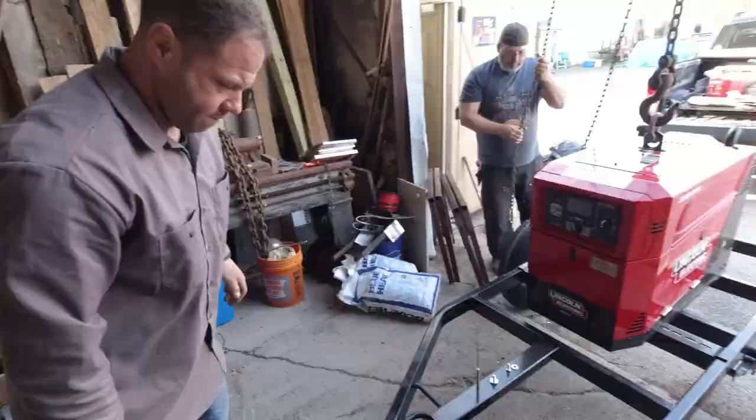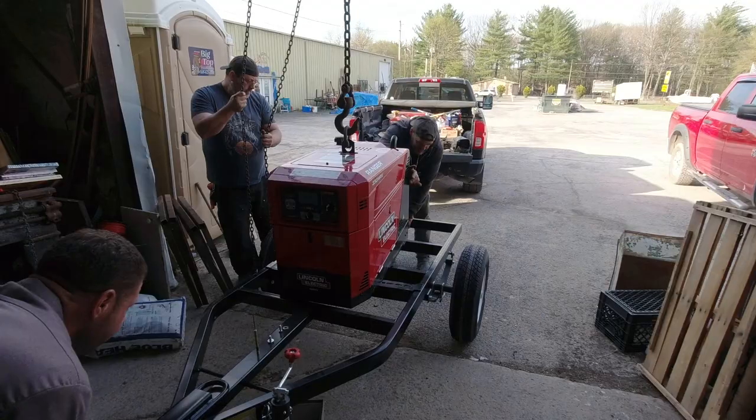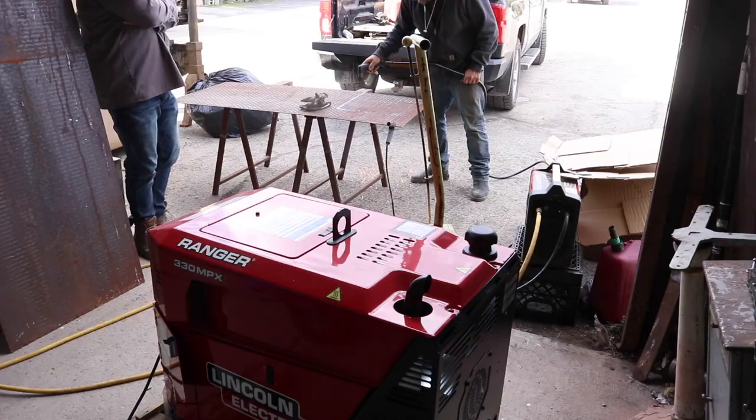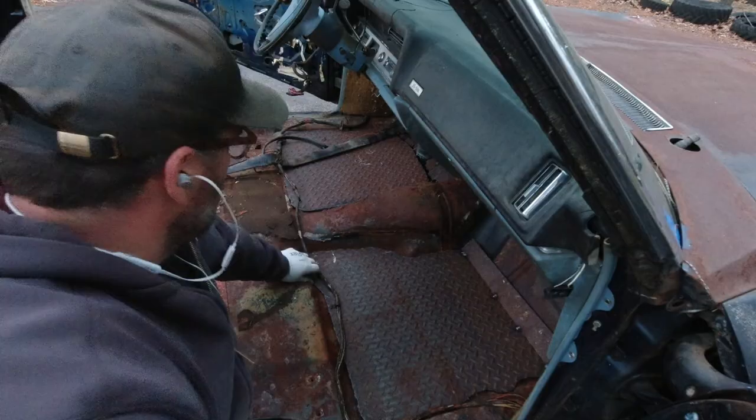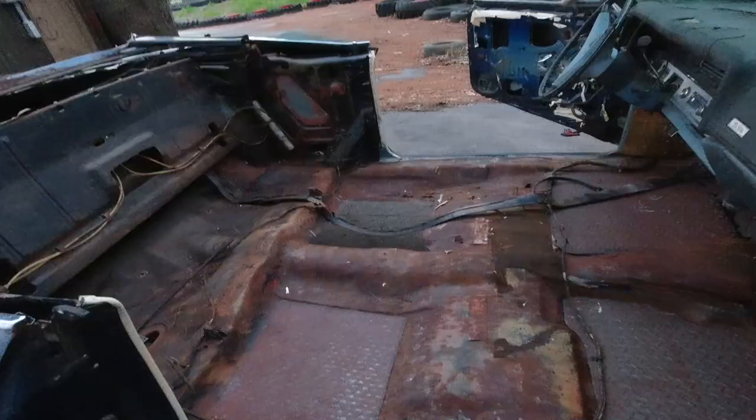Big shout out to Lincoln on their 125th birthday — they sent over this Ranger 330 for me to test drive. One of the first things I did with it was cut the floor replacement panels for the Cadillac. The Cadillac got put on hold because the Bullet job came in. I'm going to get back on it as soon as the woodies are out the door. Once I get the floors welded in and the gas tank sorted, I can get it mobile and really put time and energy into it.